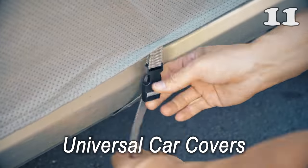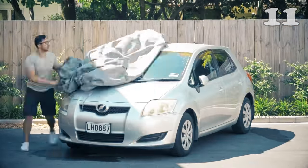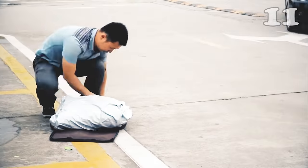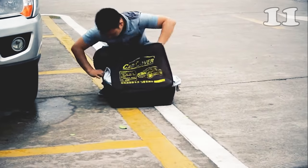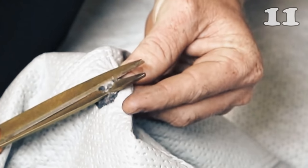No matter how much you protect your car, you cannot save it from sudden weather conditions or some bird's droppings. That is why you should make this universal car cover your best friend, because it will shield your car from any danger in your absence and maintain the shine and cleanliness of it efficiently.